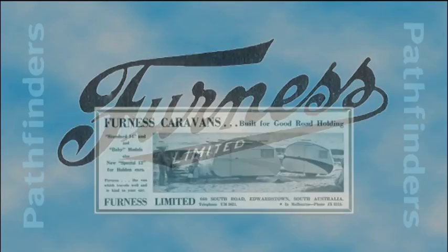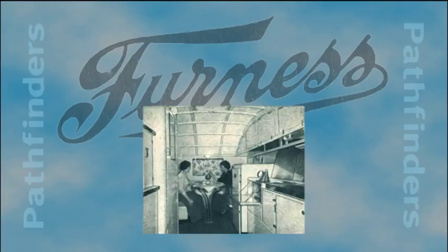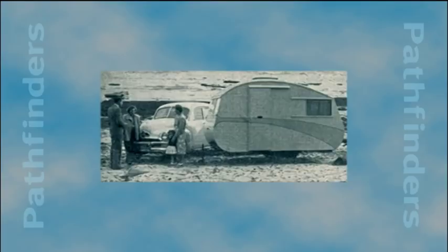Wood presses, saws, planing, sanding and routing machines that had been used to make the pianos were swung into action by Furness Limited to make caravans, the first of which was completed in 1935. Furness Limited quickly established a reputation for the strength and quality of its caravans and interior furniture and good sales followed.